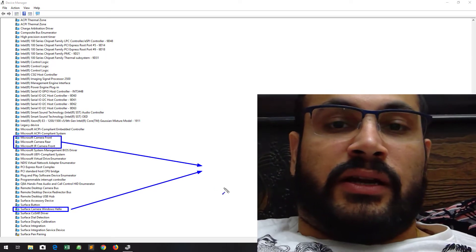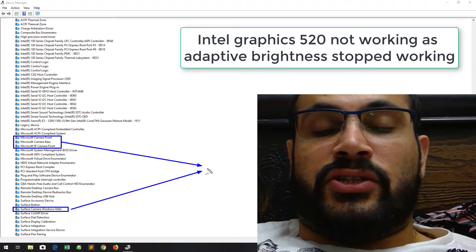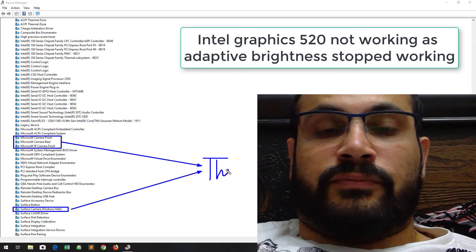What I did was go to the Intel official website, install the Intel 520 drivers from there, and I managed to get the graphics running again.